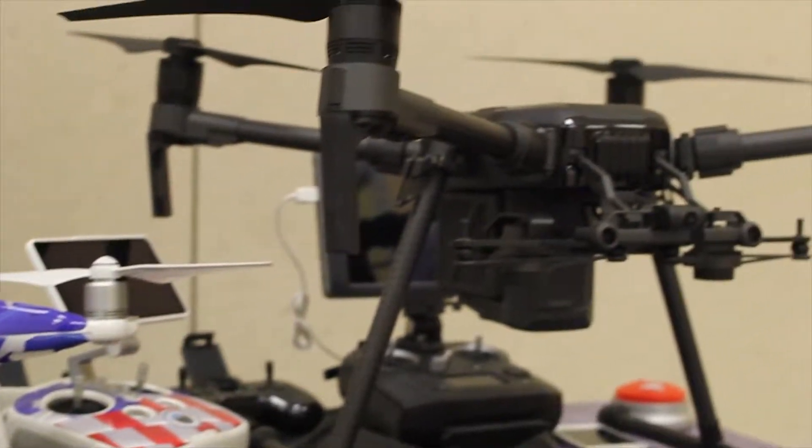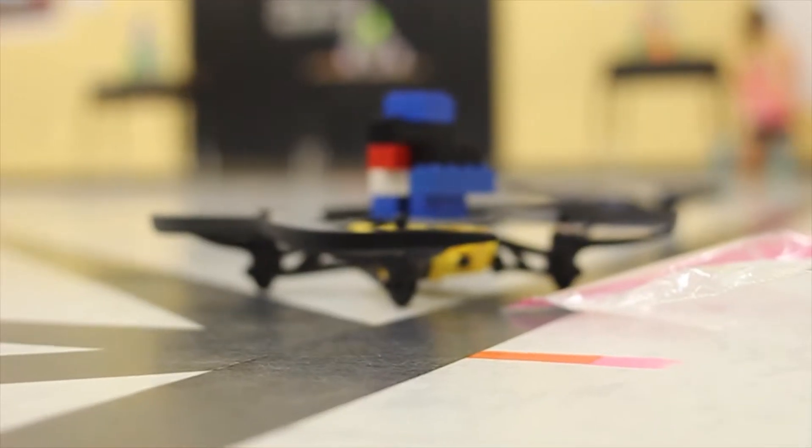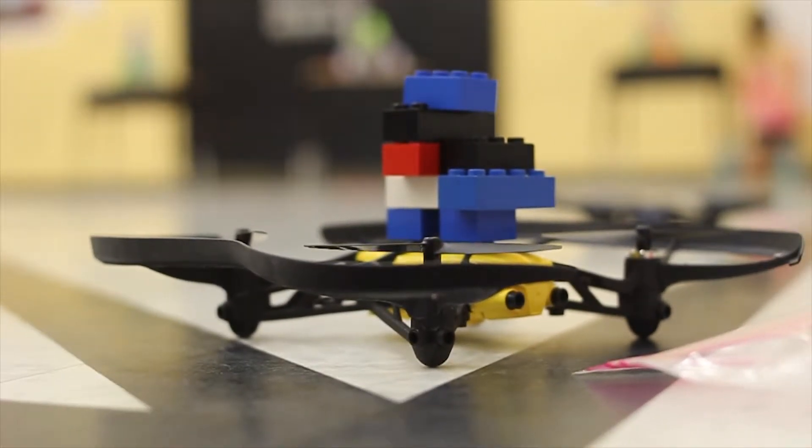I loved competing with all my friends. My favorite part was flying through the gauntlet. I thought the Drone Olympics were fun — like, you still learned how drones are being used in real life and how they could be used in the future.